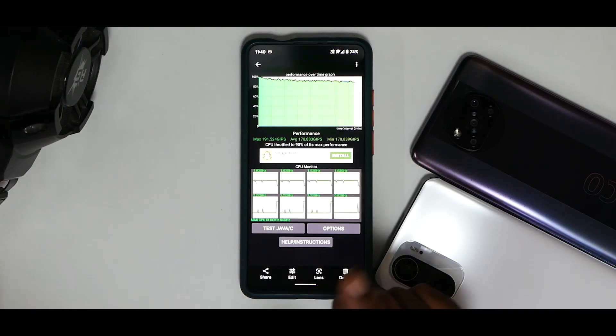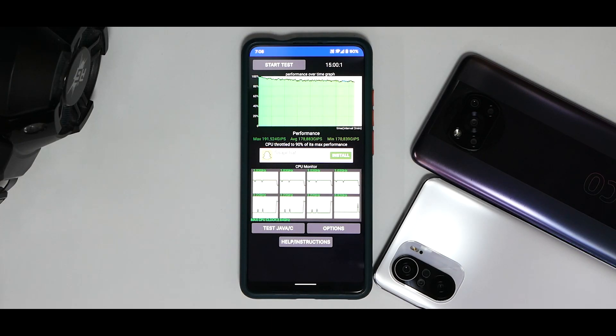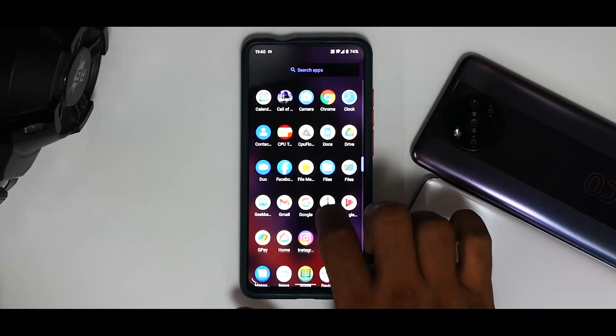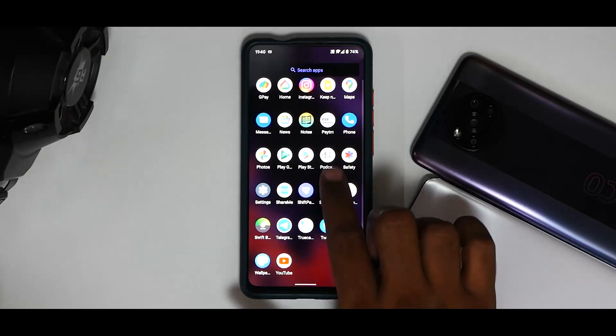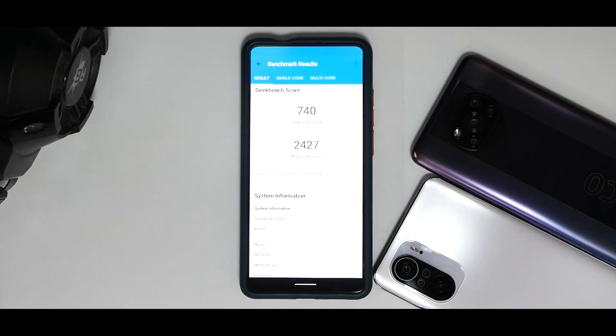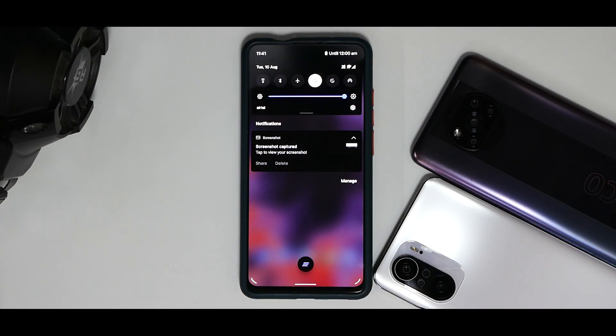The CPU throttle test shows 90% of max performance after the device was allowed to cool — a pretty decent score of 178,883. To put it into perspective, the Poco X3 Pro with Snapdragon 860 scored similar numbers, although that device was throttling and this one is not — so very good performance there. We also ran Geekbench: single-core 740, multi-core 2427 — pretty decent scores, nothing out of the ordinary.